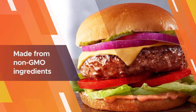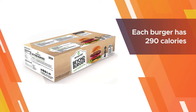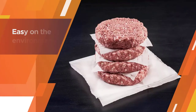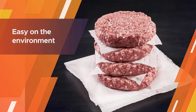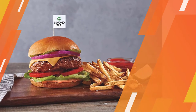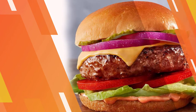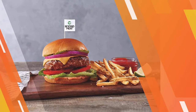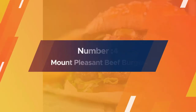This plant-based frozen burger has 20 grams of protein in each serving and is made from non-GMO ingredients, such as water, pea protein isolate, refined coconut oil, potato starch, and natural flavors. Each burger has 290 calories with 15 grams of fat. The Beyond Burger is made with reduced greenhouse gases and less water to ensure the environment is not harmed in the process.